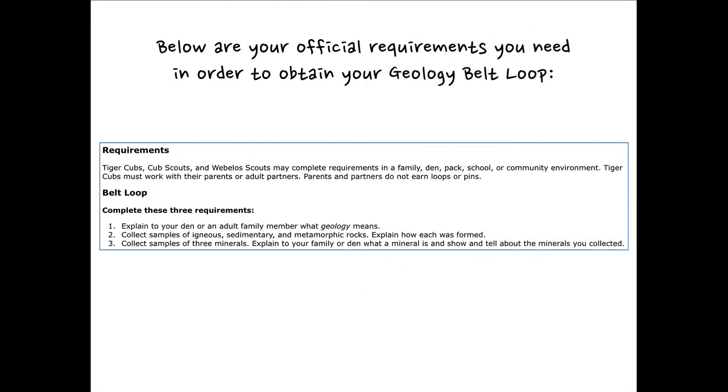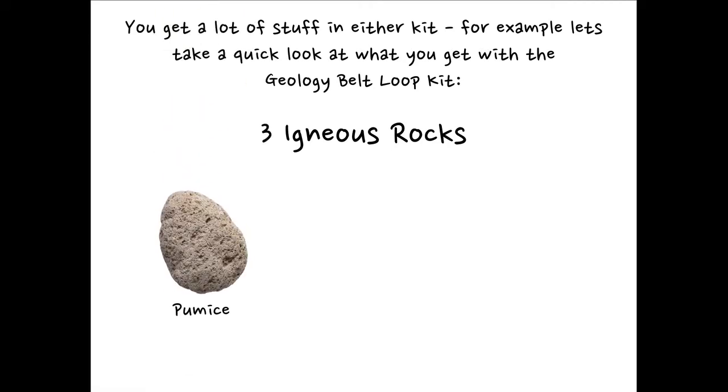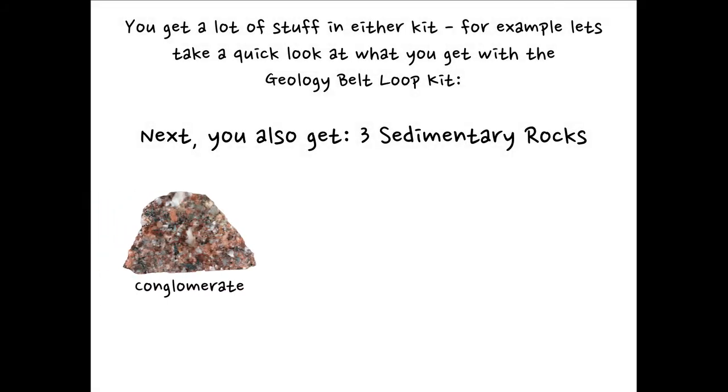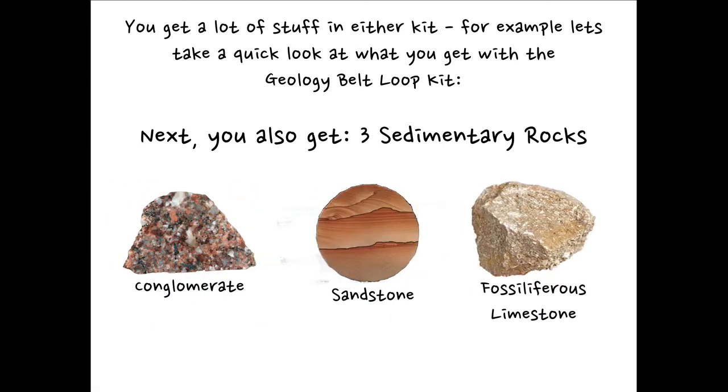Below are your official requirements you need in order to obtain your geology belt loop. You get lots of stuff in either kit. Take a quick look at what you get with the geology belt loop kit. We'll start you off with three igneous rocks: pumice, obsidian, and granite. You're then going to get three sedimentary rocks: conglomerate, sandstone, and fossiliferous limestone. I love fossiliferous limestone — you find some cool fossils within that rock.